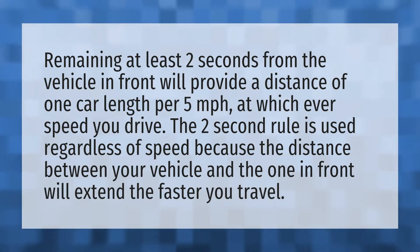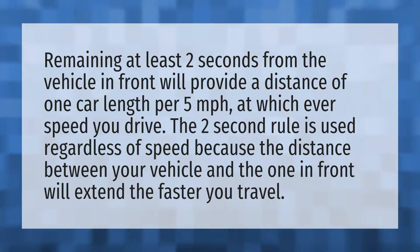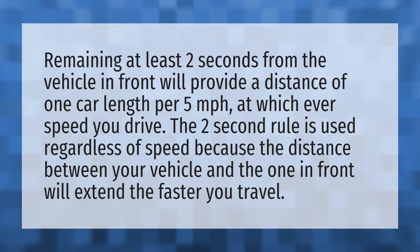Remaining at least two seconds from the vehicle in front will provide a distance of one car length for every five miles per hour at whichever speed you drive. The two-second rule is used regardless of speed because the distance between your vehicle and the one in front will extend the faster you travel.